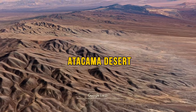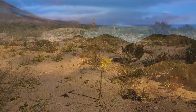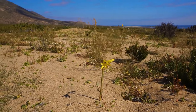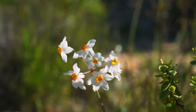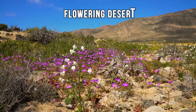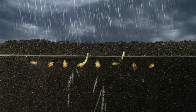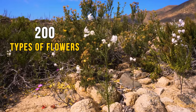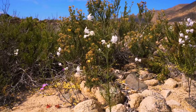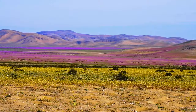In the Atacama Desert in northern Chile, one of the driest places on Earth, there's a beautiful secret. Every three to five years, flowers pop up out of nowhere — it's so famous, it's also called the Flowering Desert. Seeds lie in the ground just waiting for some rain. When the desert gets enough water, about 200 types of flowers sprout up, turning the yellow sands of the Atacama purple, white, green, and even pink.